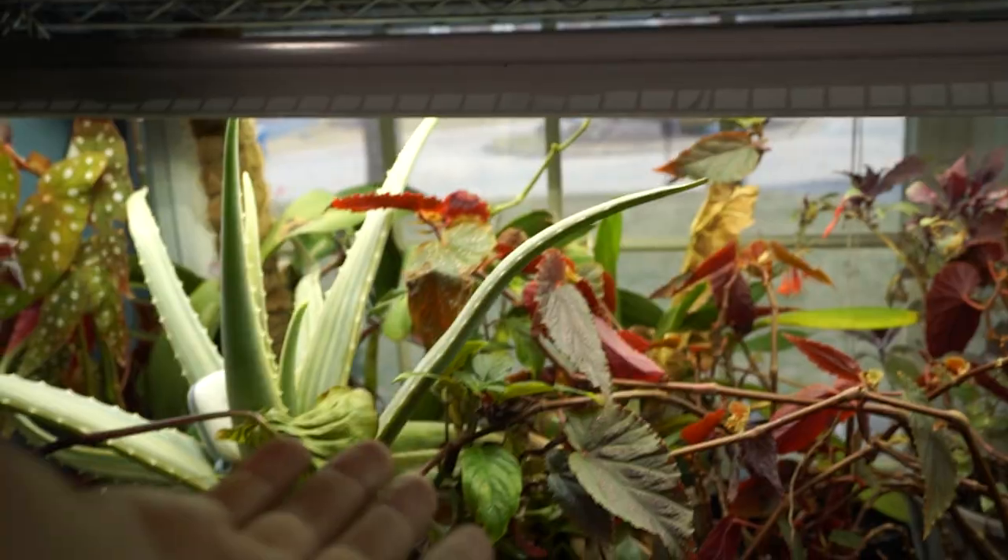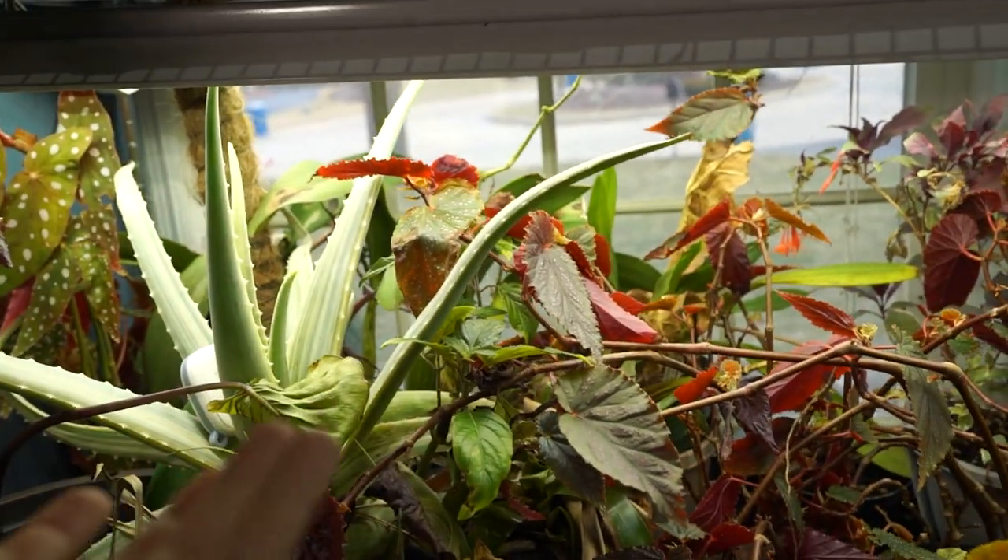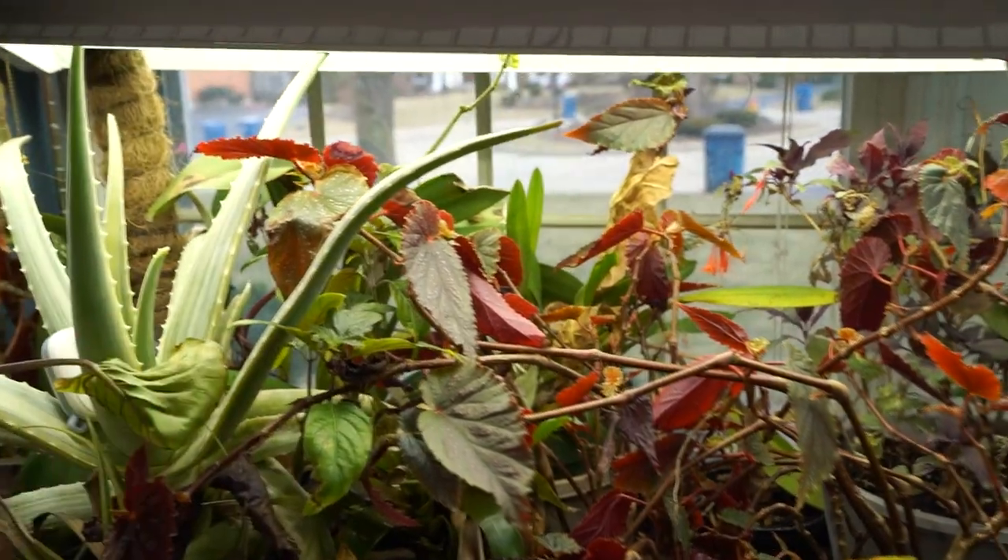Look at that. Can you see it? Do you see? No, you just see dirty windows. Oh, it's snowing. It's a beautiful snow. It's not supposed to accumulate, but still, I'll take it. It's nice to look at.